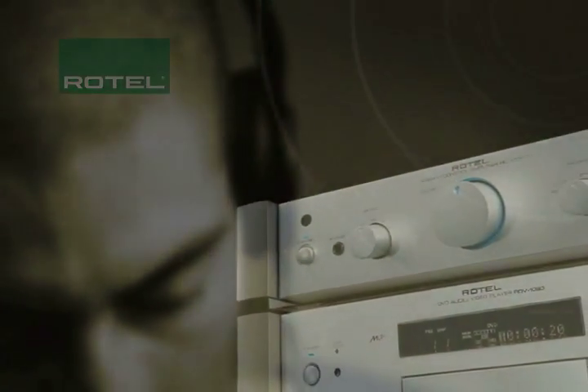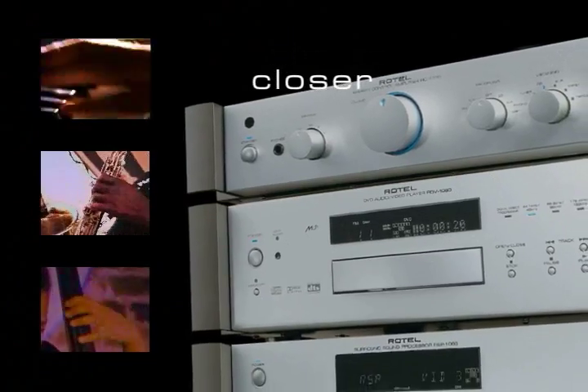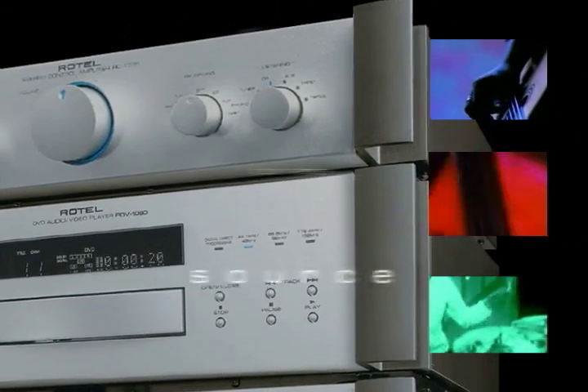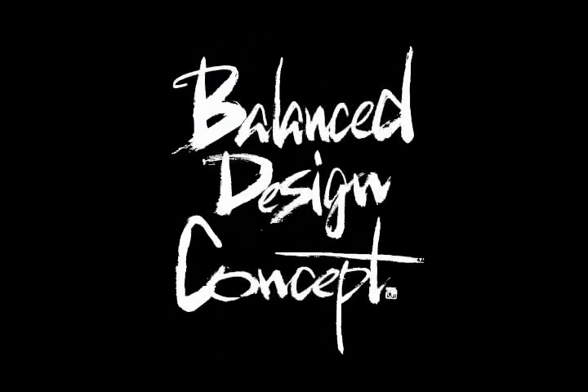Balanced design combines both hard science and experienced intuition to bring you closer to the source — any source — be it music or movies, and to let you hear, without compromise, exactly what the artists intended you to hear. Nothing more and certainly nothing less.